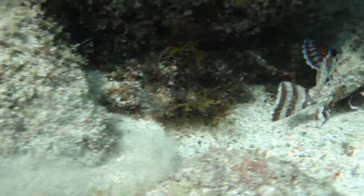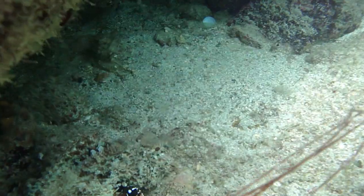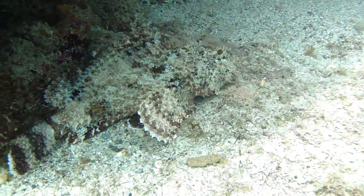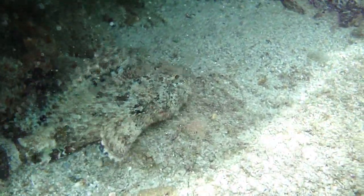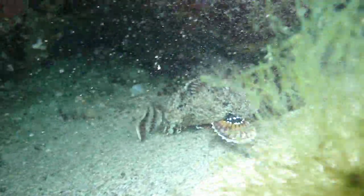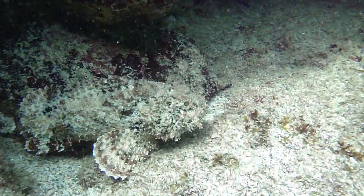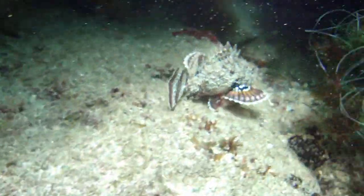Seen here in just 10 feet of water, the spotted scorpionfish has also been observed in waters as shallow as 5 feet and as deep as 50. This is a good fish to be cautious of — they have venomous spines on their dorsal fins that cause extreme pain and illness. The average size of an adult is 7 to 14 inches, with a known maximum of 18 inches.